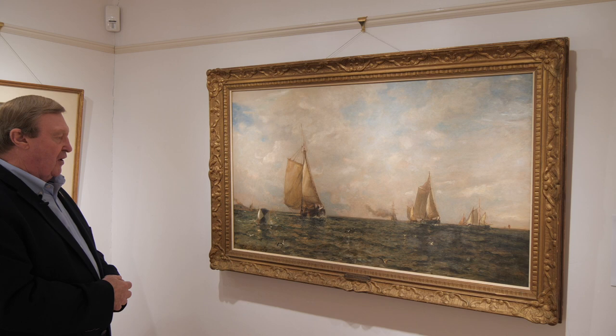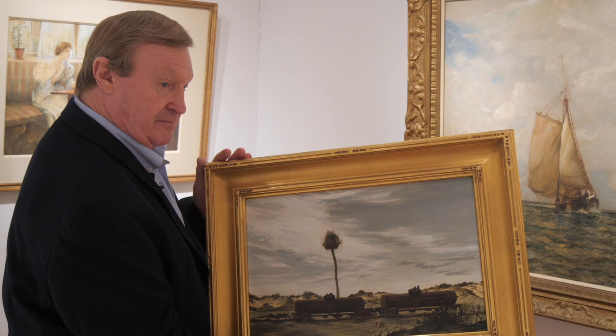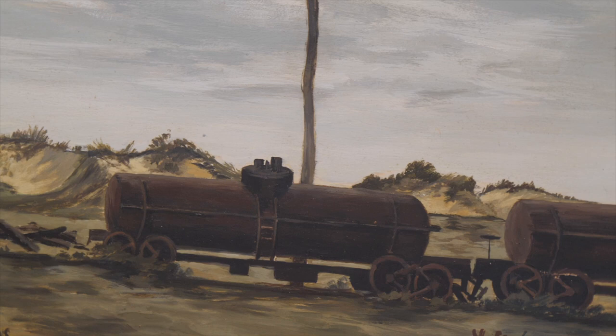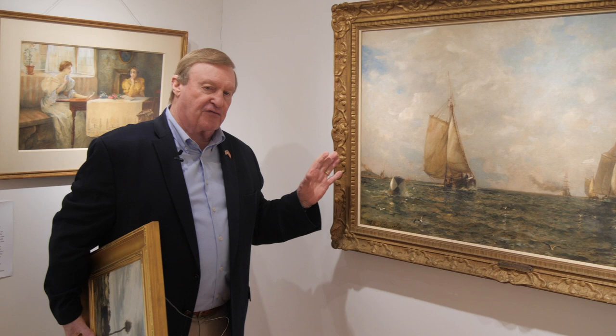This is another painting by a much more contemporary artist, done maybe in 1960. It's called 'Osprey Nest, Promised Land,' and it depicts the actual railroad cars that would take the oil and transport it west to destinations where it was made into fertilizer or whatever they were using it for. So we're basically seeing a painting from 1880, and a painting 80 years later showing the remnants of these railroad cars which were still being used.